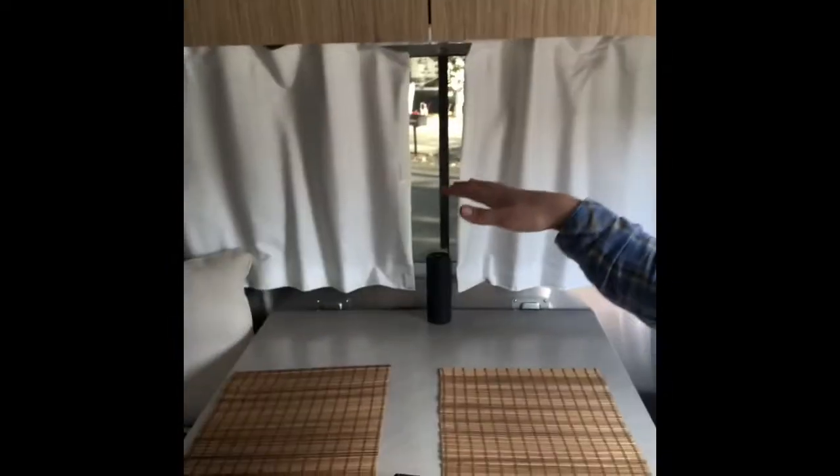First and foremost, Airstreams are really a small space. We live in a 25-foot Airstream — it's a Flying Cloud edition if anybody wants to know. The way it's set up is there's a kitchenette in the front, then the kitchen is in the hallway kind of area, and from there we've got a toilet on one side, shower on the other side, and then the bedroom all the way in the back.